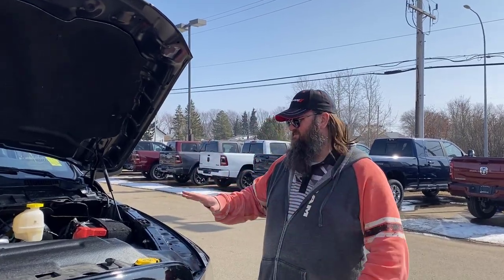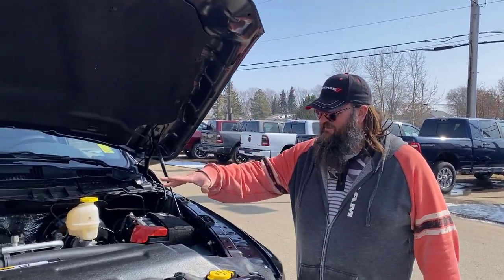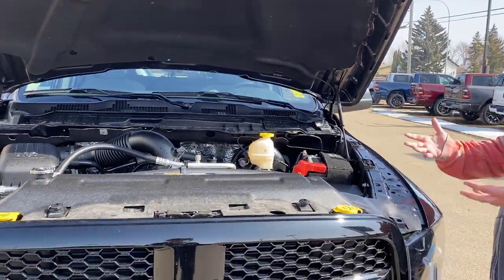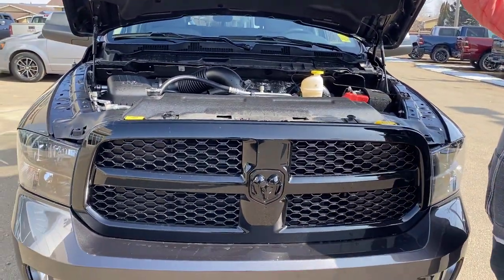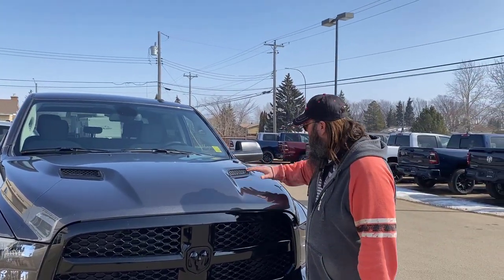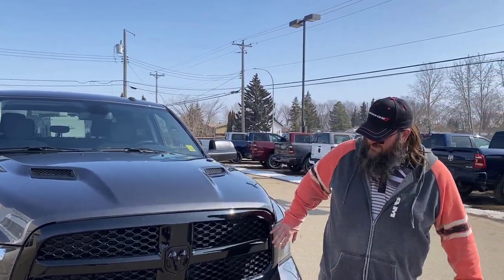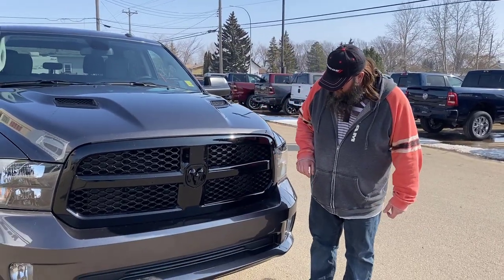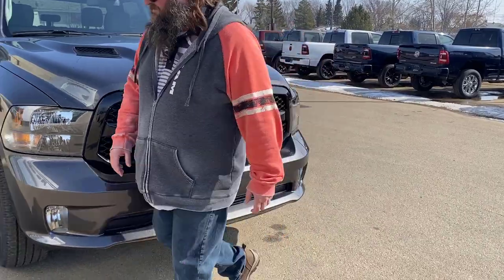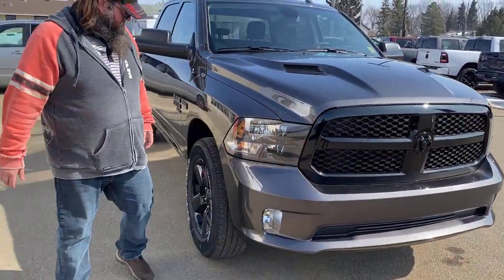Now I'm standing in front of this beautiful 2023. It's got the V8 Hemi — that's a 5.7 liter V8 Hemi — lots of power, lots of towing capacity. This bad boy right here has got the sports appearance hood with the indents in here. It's got the blacked out beautiful grille here as well. Fog lights, color keyed bumper as well, really very nice.